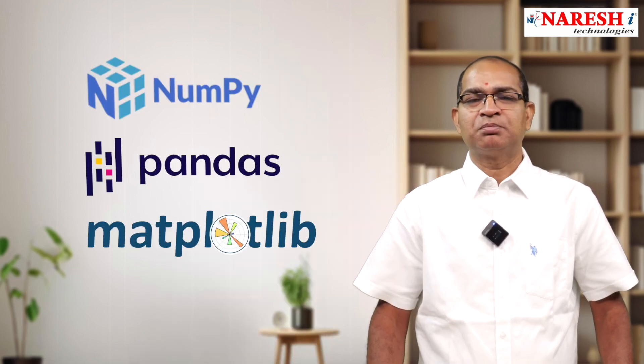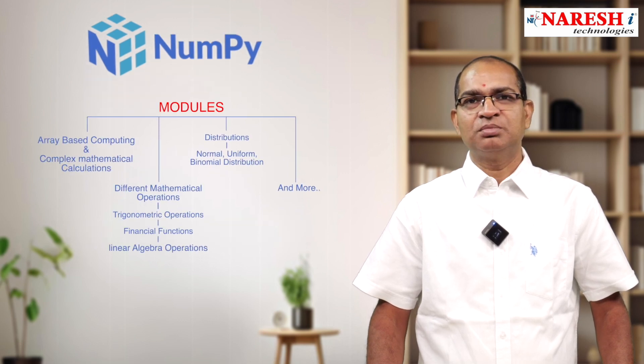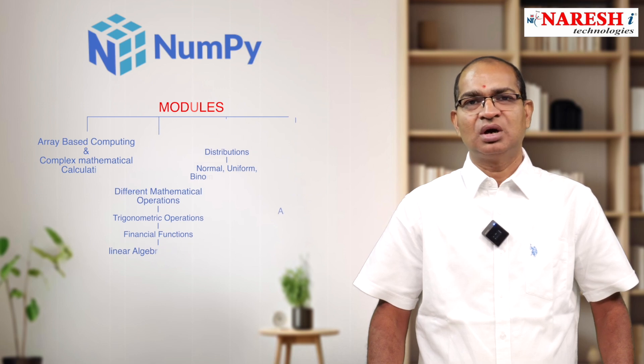As part of the Full Stack Python course, we also cover Python for data science modules like NumPy, Pandas, and Matplotlib. NumPy is used for array-based computing and complex mathematical calculations, including trigonometric operations, financial functions, linear algebra operations, and various distributions like normal, uniform, and binomial distributions.